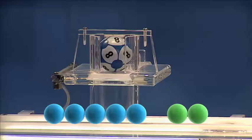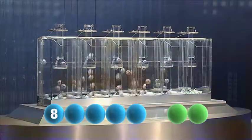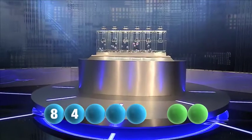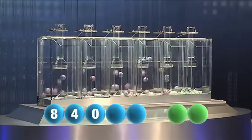The first number tonight is the number eight. Here comes the second number, that is the number four. And the third out tonight is zero.